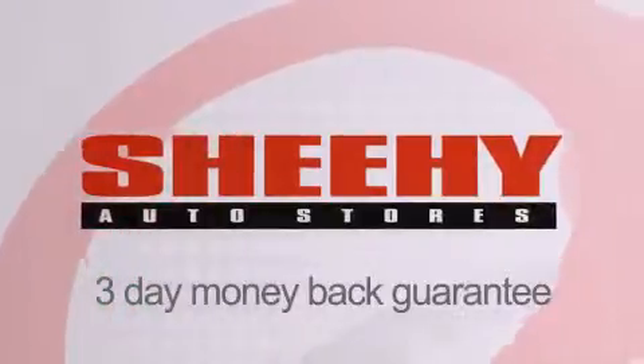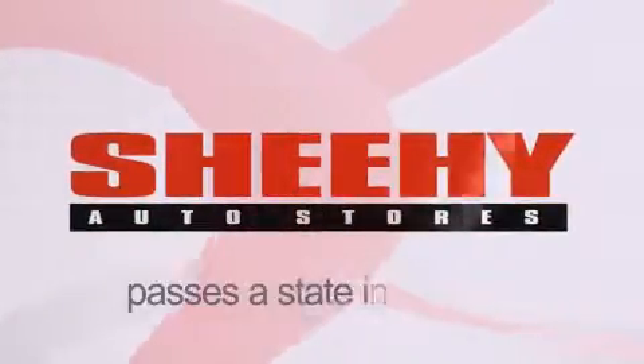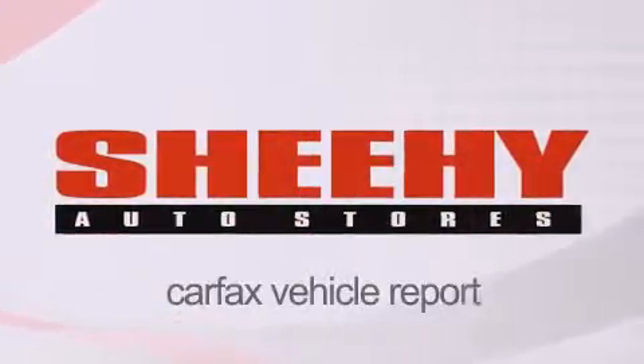Every She-He Select used vehicle comes with a 3-day money-back guarantee, a 60-day 2,000-mile warranty, passes a state inspection and our 175-point inspection system, and comes with a Carfax vehicle report.